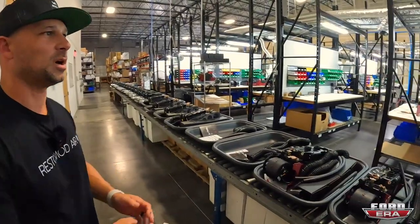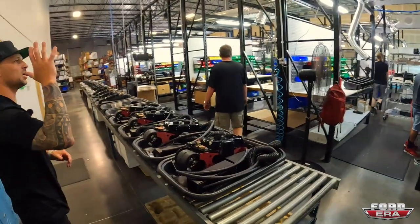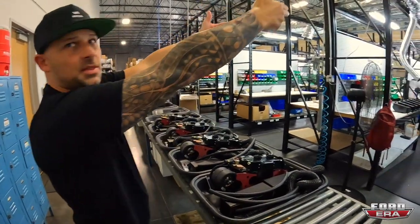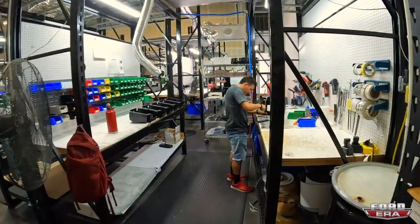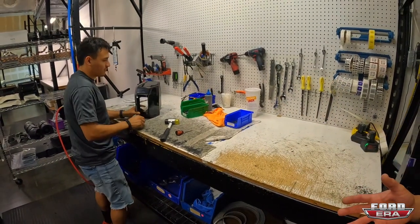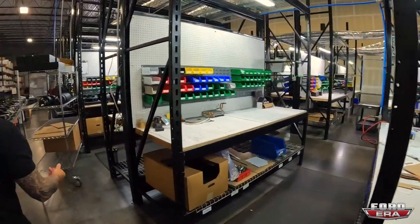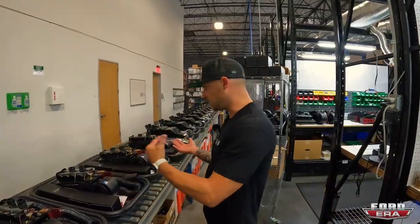Out here is where all the talent is — this is our production area. We have three different production lines going at all times: one on the right side, one in the middle, and one on the left. At the front of each production line is where the evaporators are put together, and as units roll down the line, other components get added — vents, wiring, and hardware.